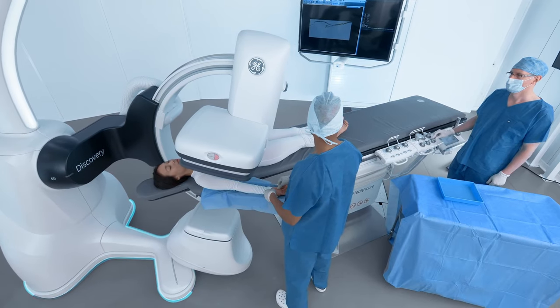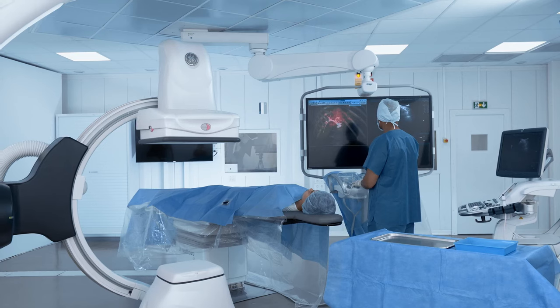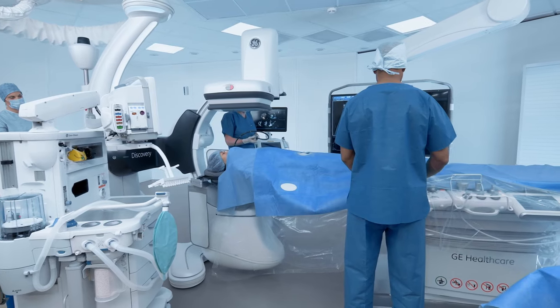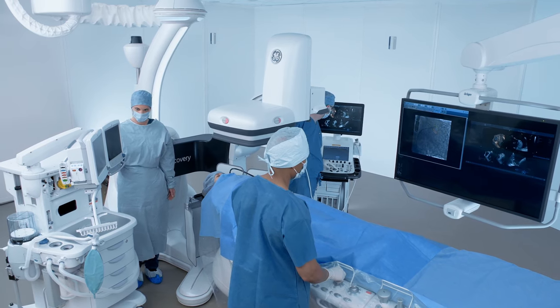Gain comfortable patient access for all procedures. Park or back out the mobile gantry whenever needed. Optimize head access with a unique offset C-Arm.